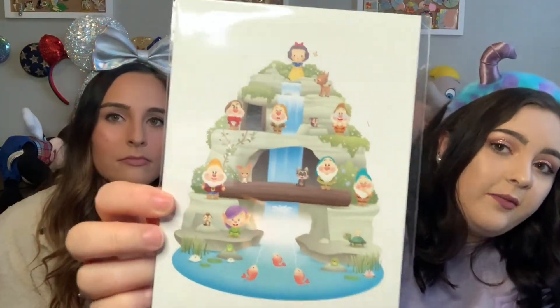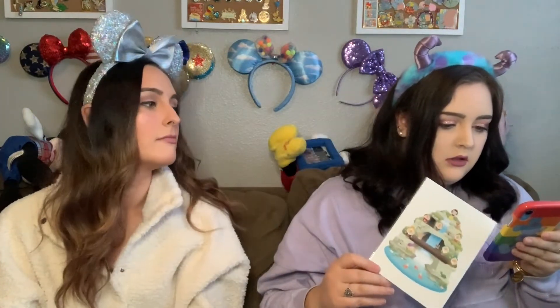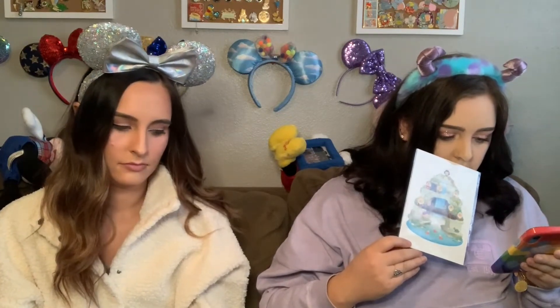I also got a little postcard. It's Snow White and the Seven Dwarfs — it'd be cute to frame and put on my shelf. Originally it was $5.99 and I got it for about $2.